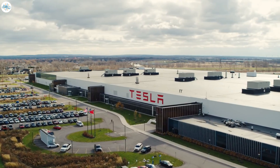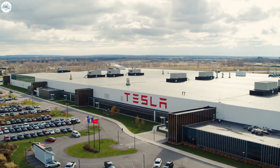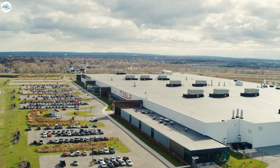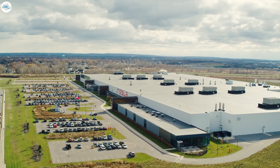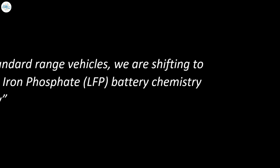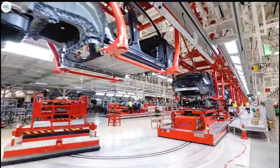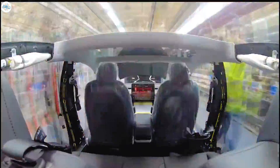Among the most interesting announcements made by Tesla during its Q3 2021 earnings call recently was the strategy to move all of its standard range vehicles to a cheaper LFP, or lithium iron phosphate, battery chemistry. For standard range vehicles, we are shifting to lithium iron phosphate battery chemistry globally, Tesla said in its Q3 shareholders' deck.